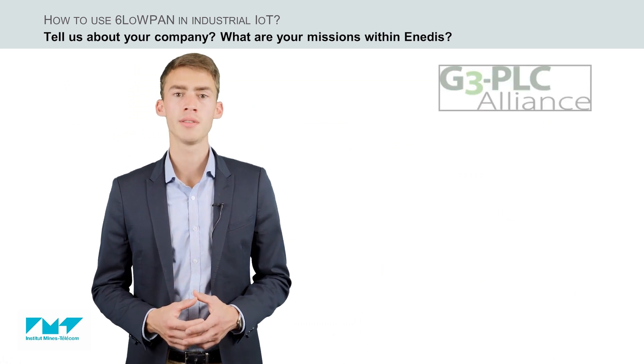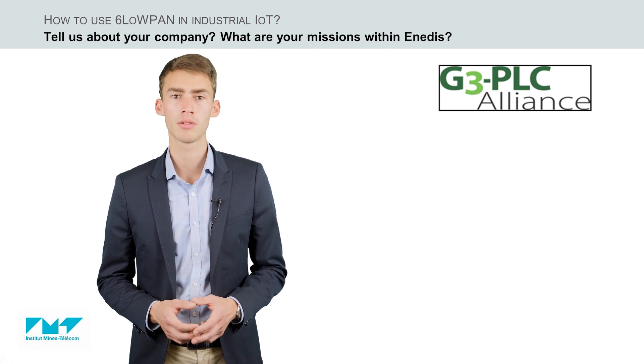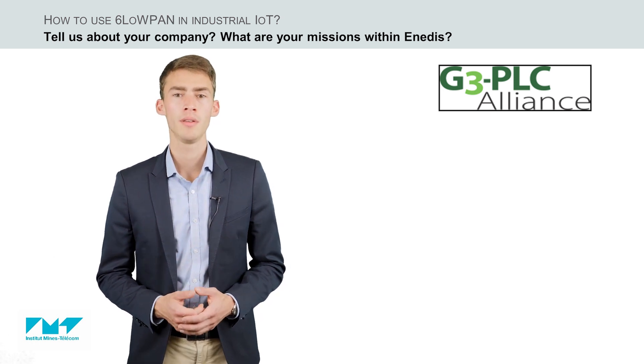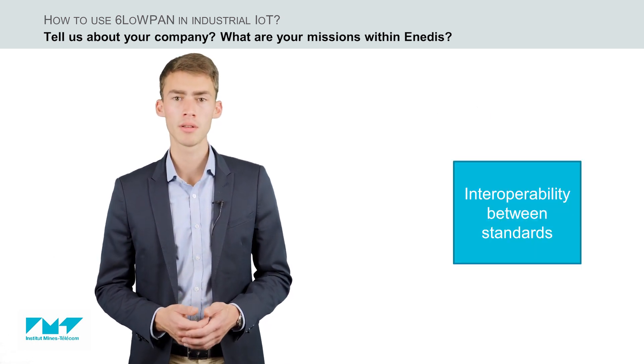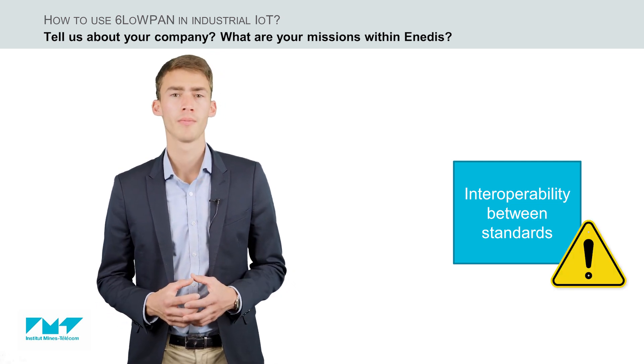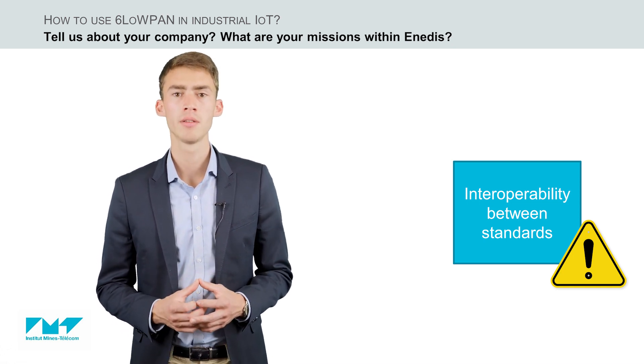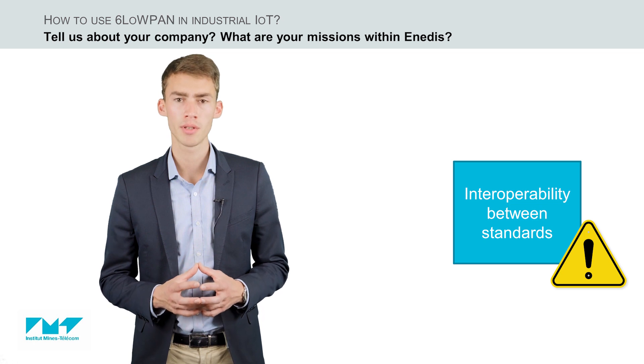Enedis is strongly involved in standardization activities, both in national and international standardization bodies. Indeed, interoperability is a constant concern since we have six different products that should work together. Implementations of the standards are constantly verified to achieve the best performance in the field.